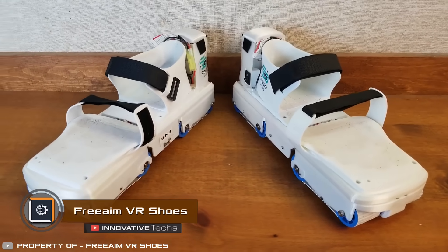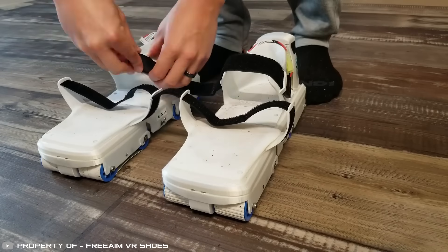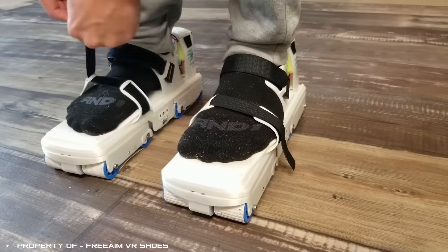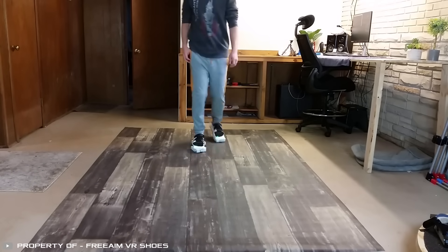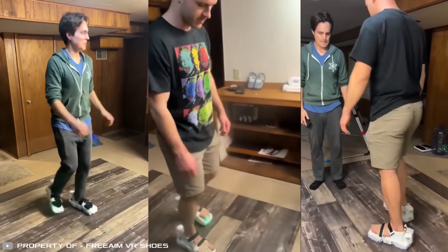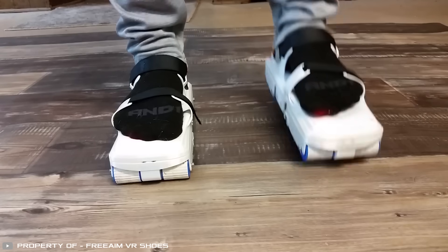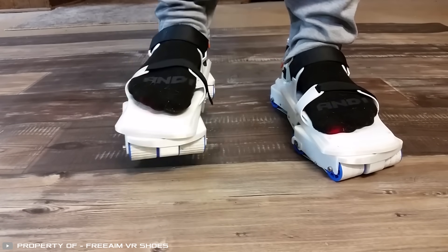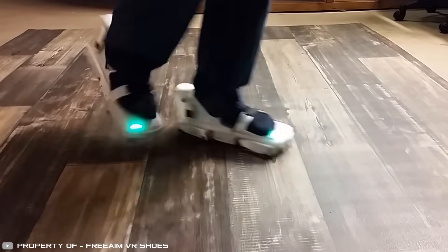The innovative FreeAim VR shoes allow you to immerse yourself fully in virtual reality, freely moving in any direction within virtual spaces. In reality, the user walks within a small 6.5 by 6.5 foot area — similar to walking on a treadmill — engaging all the muscles. This not only lets you actively participate in games but also allows fitness activities. The shoes have eight rollers connected by rubber tracks that rotate and can turn left and right, with sensors and a battery at the back of the heel.